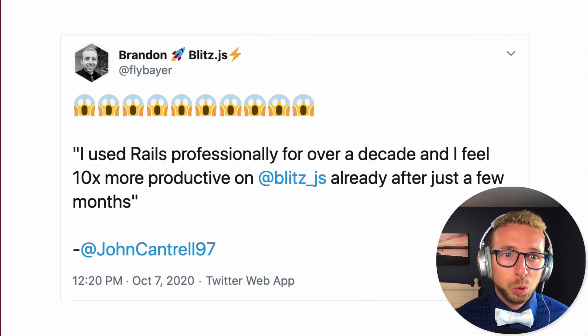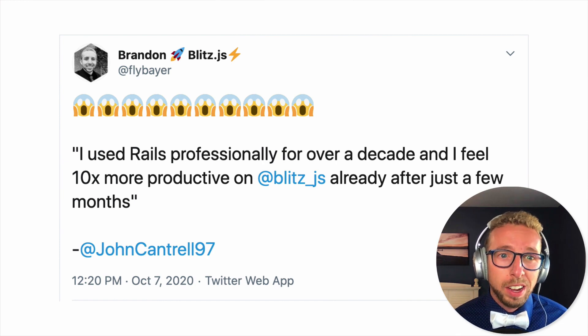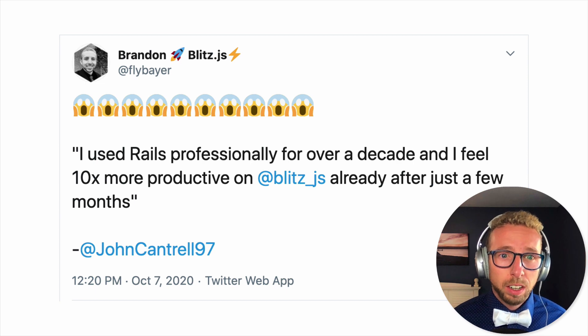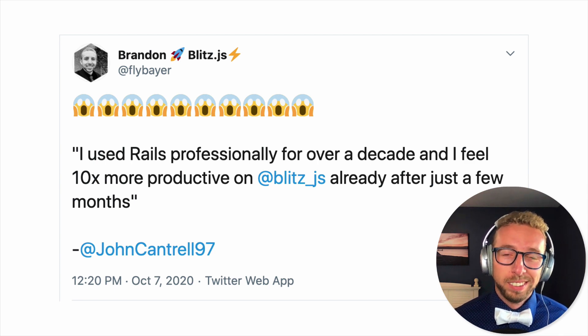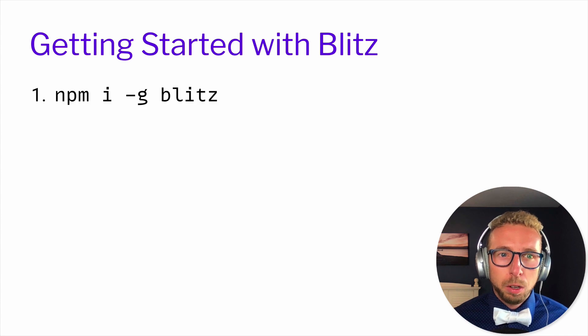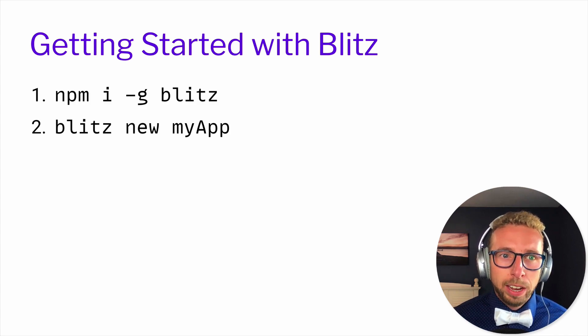Here's a testimonial: someone who developed Ruby on Rails apps professionally for over 10 years — a full decade — and within a few months of using Blitz, they're already 10 times more productive with Blitz than with Ruby on Rails. That's their words. That's kind of mind-blowing. To get started with Blitz, you install the CLI globally and run 'blitz new my-app', and you're off to the races.